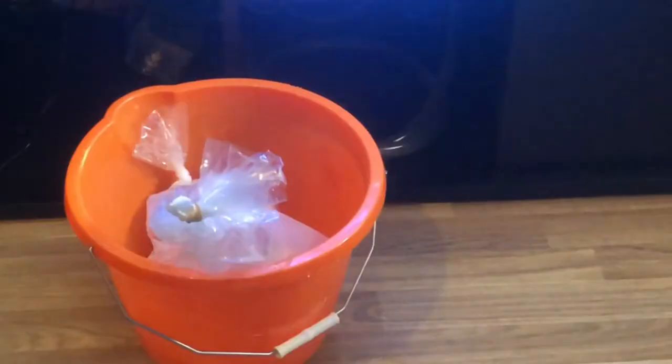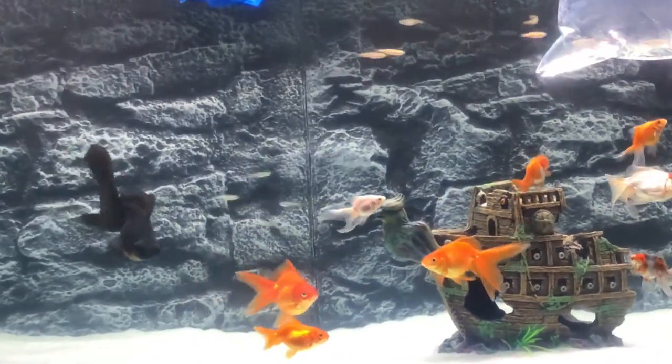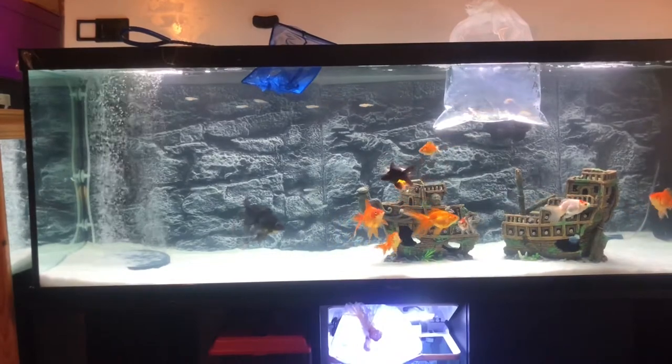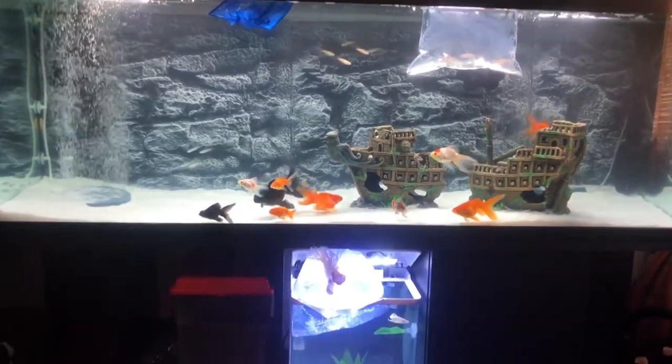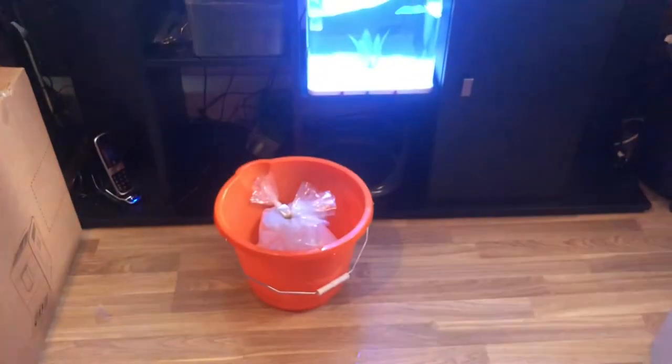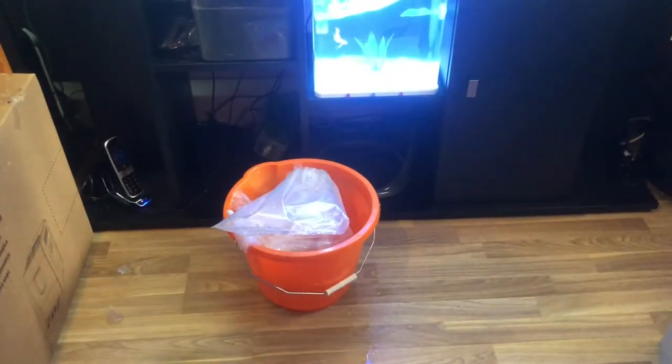Okay, so these are the zebra danios — they're a bit jumpy but you can see them there. All ten zebra danios are in there — you can see them all together, which is so cute. And now I'm going to transfer the other longfin zebra danios.